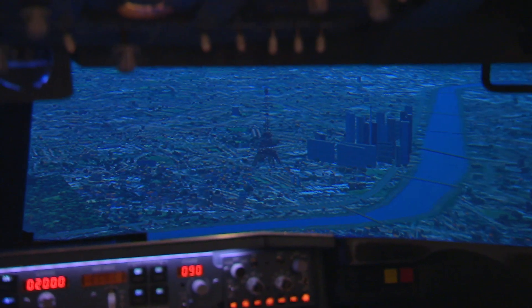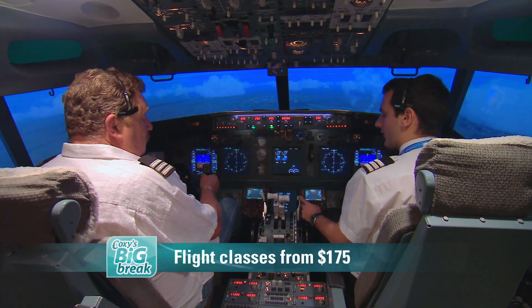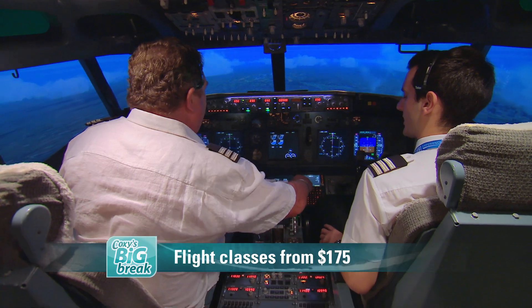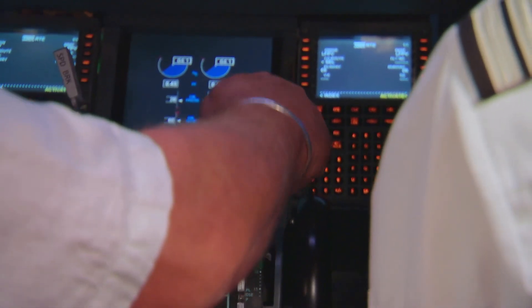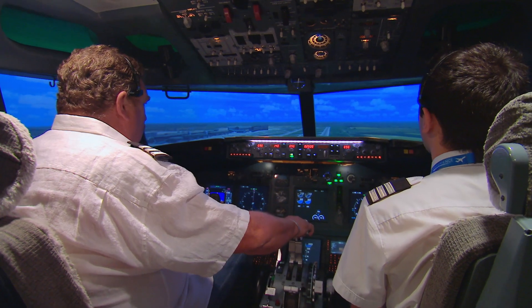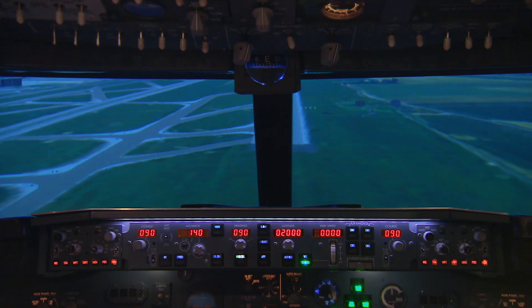Hey, there it is — look at that. Before you know it, we're over the French capital and it's time for me to bring this baby down. I will probably regret asking this, but what's harder — takeoff or landing? Landing, for sure. I knew you'd say that.